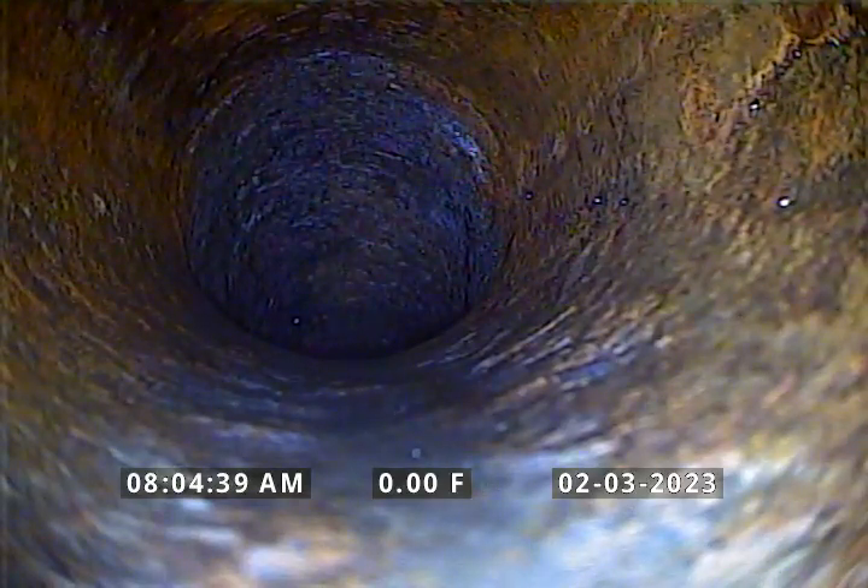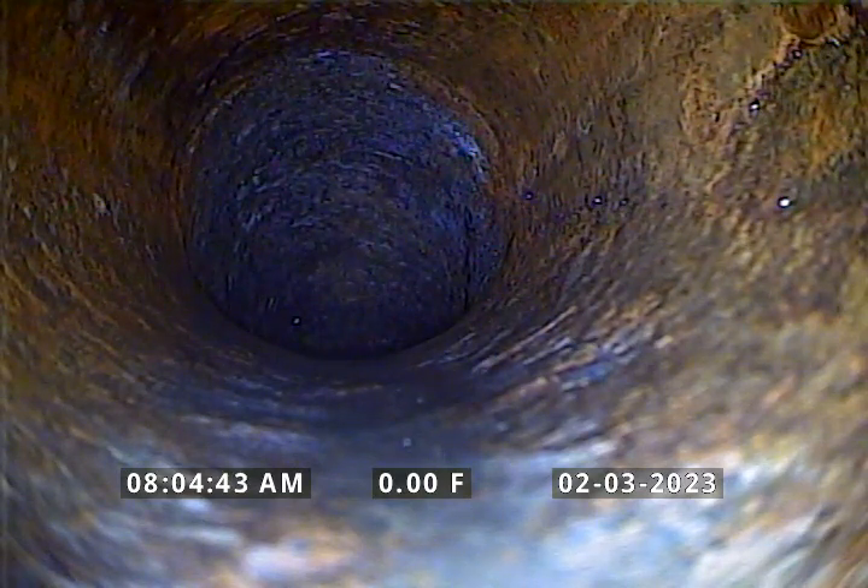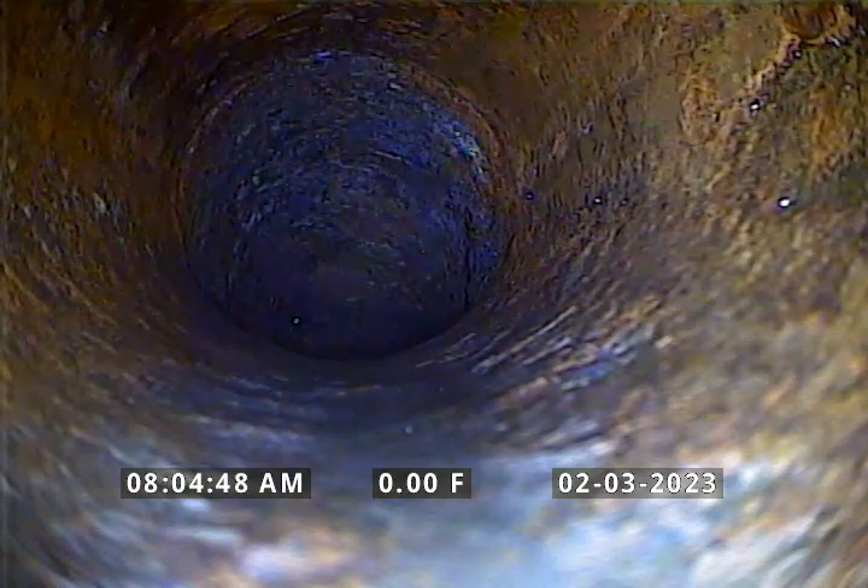Hello, this is Mike with Clark County Plumbing. I'm at job site address 901 Northwest 43rd Street in Vancouver, Washington. We are doing a video inspection to provide an estimate for the homeowner as far as to repair or replace this faulty sewer line.